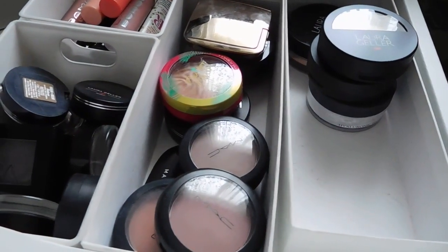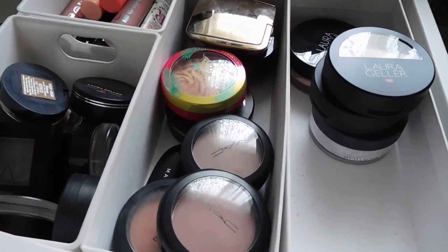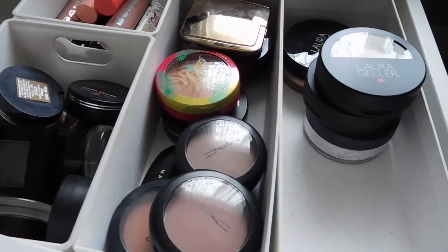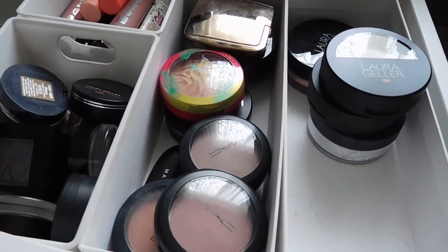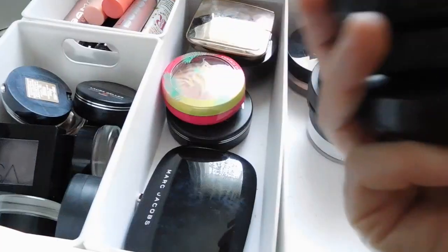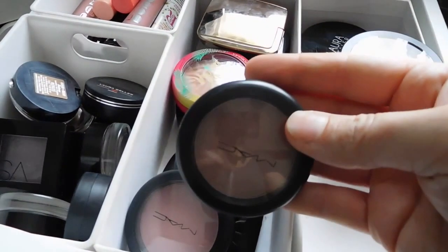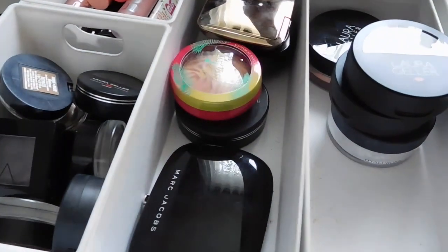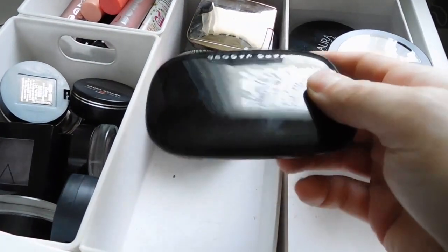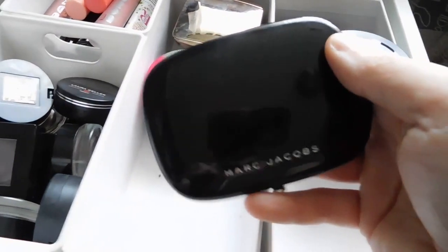There are some MAC blushes in here. I no longer purchase from MAC because I try to buy cruelty-free, but I didn't purge everything non-cruelty-free from my collection when I made that decision - I will use them up, I just won't repurchase. Stella picked three MAC blushes: Melba, which is actually a beautiful color; Mocha; and Cubic, which is a really nice nude. Those are great choices for a five-year-old - she knows mama is a neutrals girl.